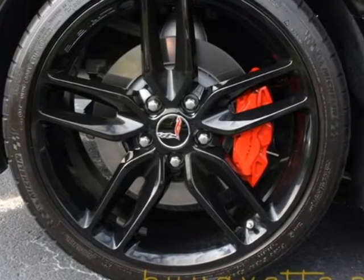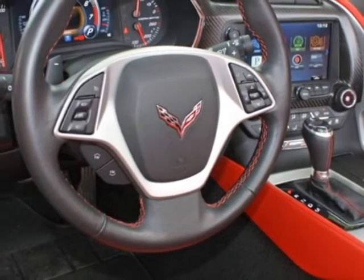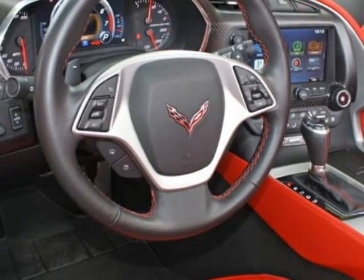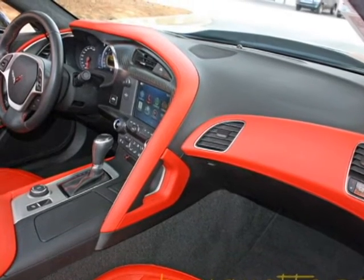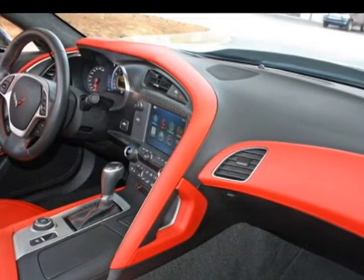Very excellent factory leather seats and they are red. Center console and steering wheel is very, very nice. This car is completely factory style. Corrosion free subframe and has been fully serviced.